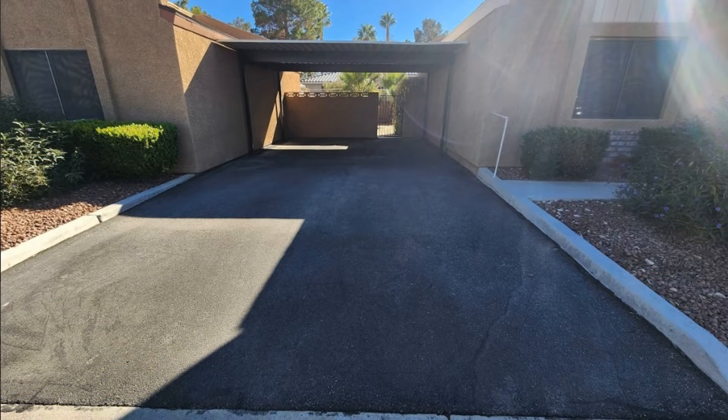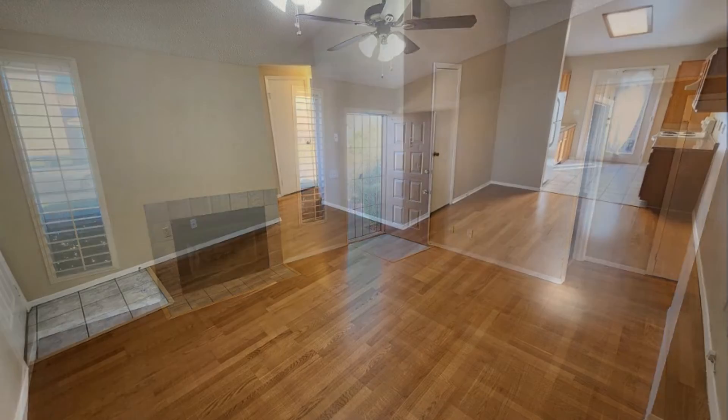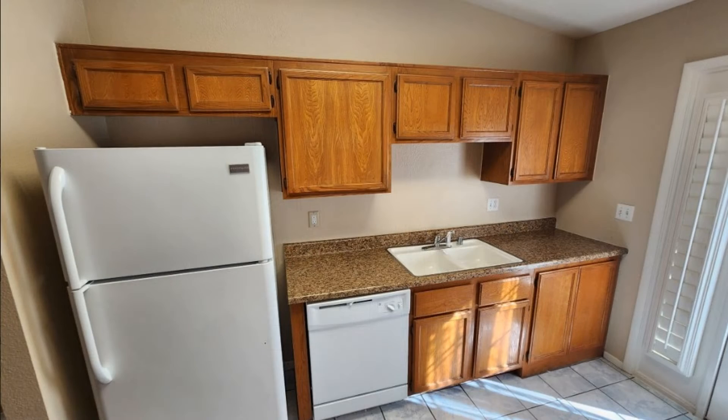This home in Las Vegas, Nevada features two bedrooms and two bathrooms. Its comfy living room has a fireplace and a ceiling fan. The beautiful kitchen boasts plenty of cabinetry and is equipped with matching appliances.